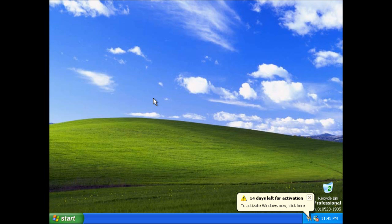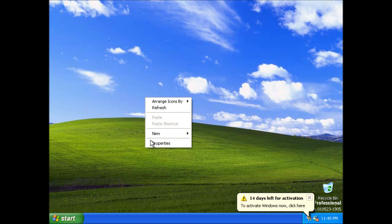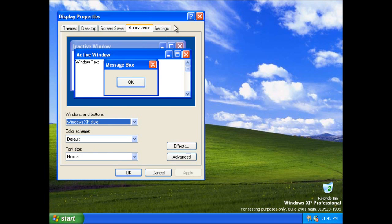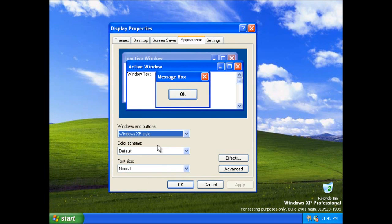This build is interesting for a few different reasons. It was released internally to Microsoft testers on the 1st of June 2001. The first reason is that we now have the full complement of Lunar colour schemes that would end up in the final version of XP.